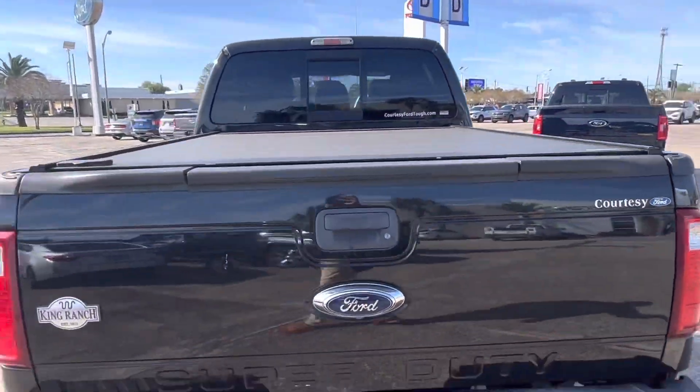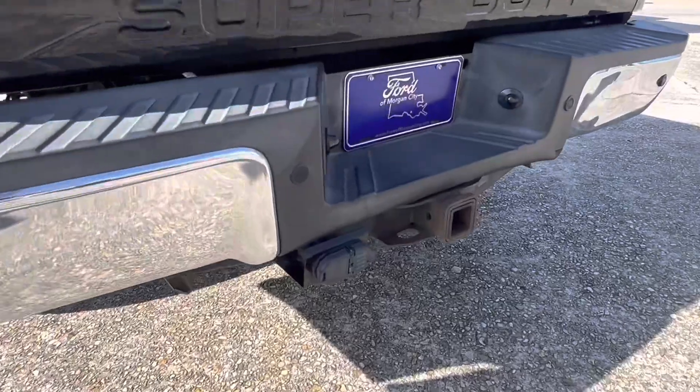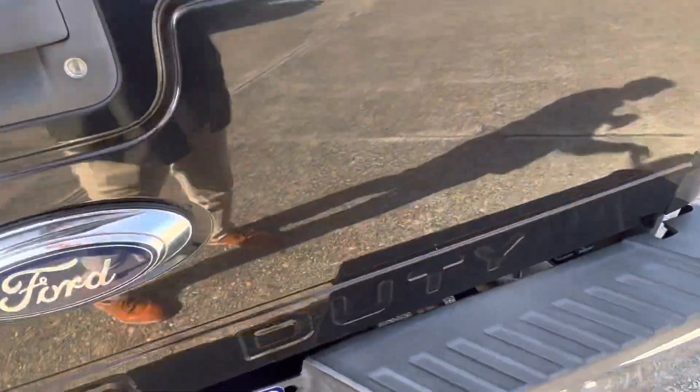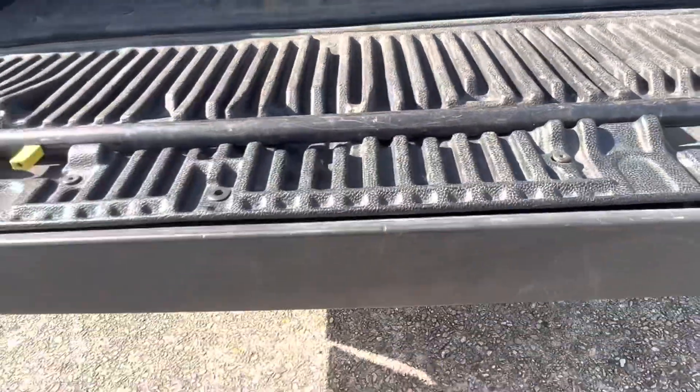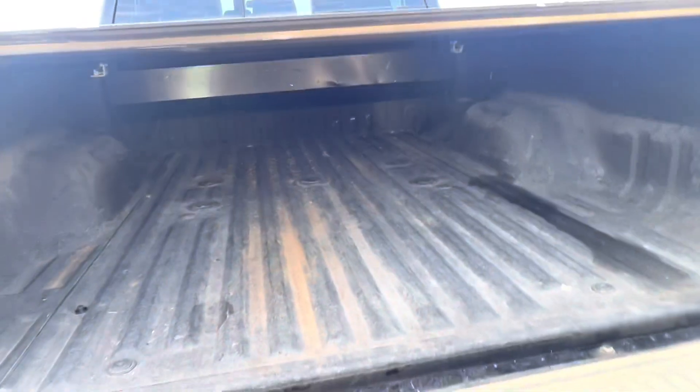You can see the tonneau cover. There's a little bit of damage here at the rear, on the tailgate. Notice your tow hitch and your receiver. This one does have the step in the back, as well as the spray-in liner and the trailer prep pack, so you've got your wiring in your spots right there to put your fifth-wheel hitch in.